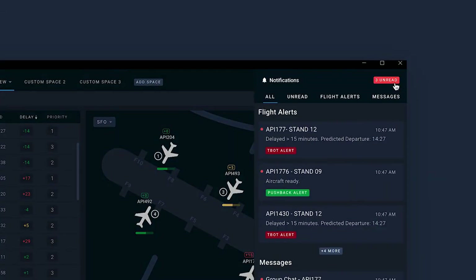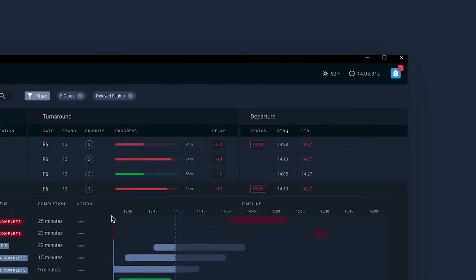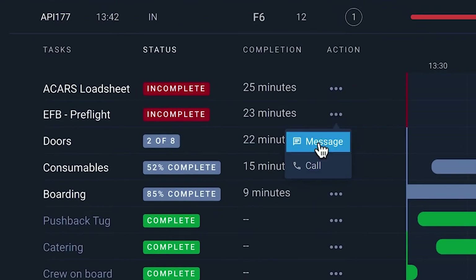Alerts and notifications are easily accessible throughout the application, allowing users to keep track of and monitor critical items at the click of a button. The flight page includes detailed information on all flights between their arrival and departure. Users can identify in real-time where delays are occurring and contact the responsible party.